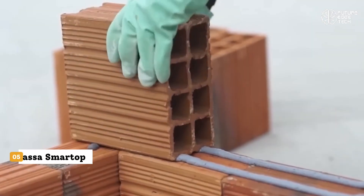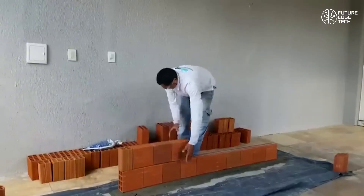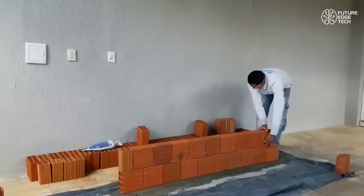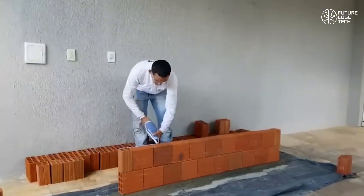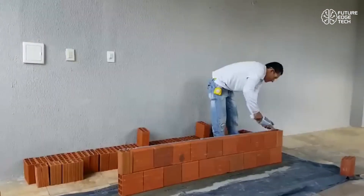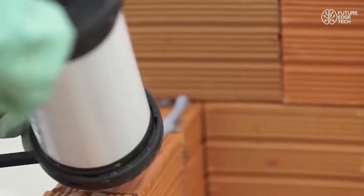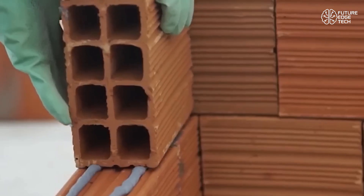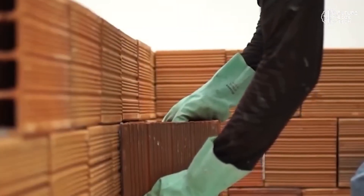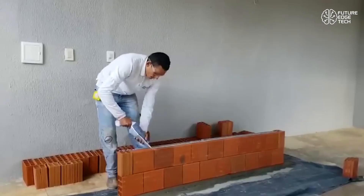Introducing the SmartMasa SmartTop, an innovative smart plaster system that's redefining how we finish and protect our buildings. Whether you're working on interior walls, exterior facades, or thermal insulation systems, SmartTop delivers next-level performance with intelligent technology built right in. Unlike traditional plaster, SmartTop is a ready-to-use, high-tech coating that combines thermal regulation, moisture control, and superior durability in a single application. It's infused with micro-capsules that respond to temperature and humidity, helping to keep interiors cooler in summer and warmer in winter, all while reducing energy costs.